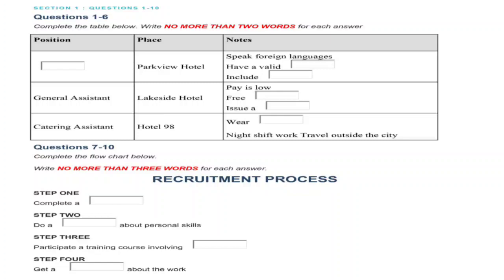Another job is general assistant at the Lakeside Hotel. To be honest, the pay is rather low, but there are compensatory factors. For example, the hotel will provide you with all your meals while you're working, and they will also train you in all the aspects of the job and then issue you with a certificate, which could be very valuable to you in the future.